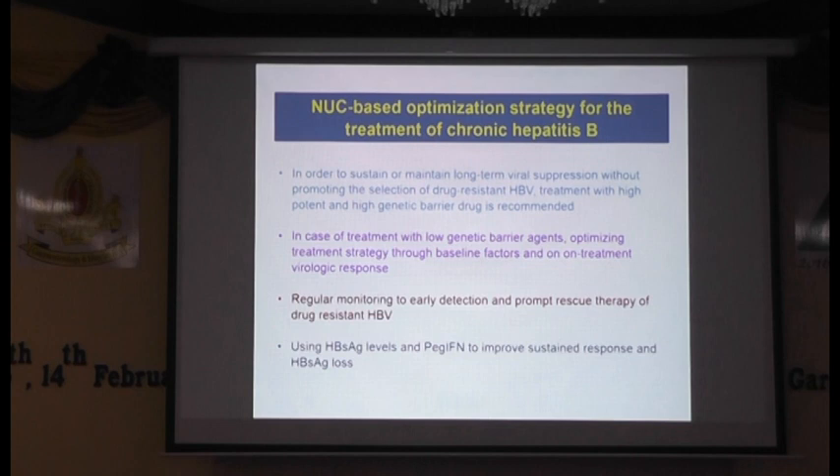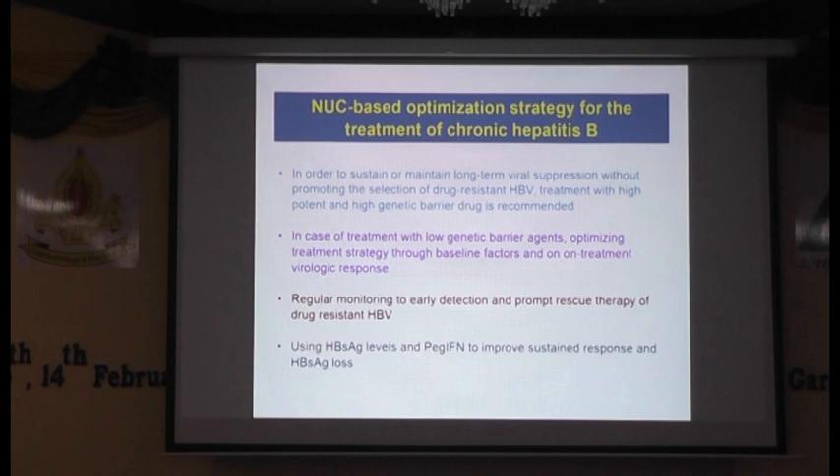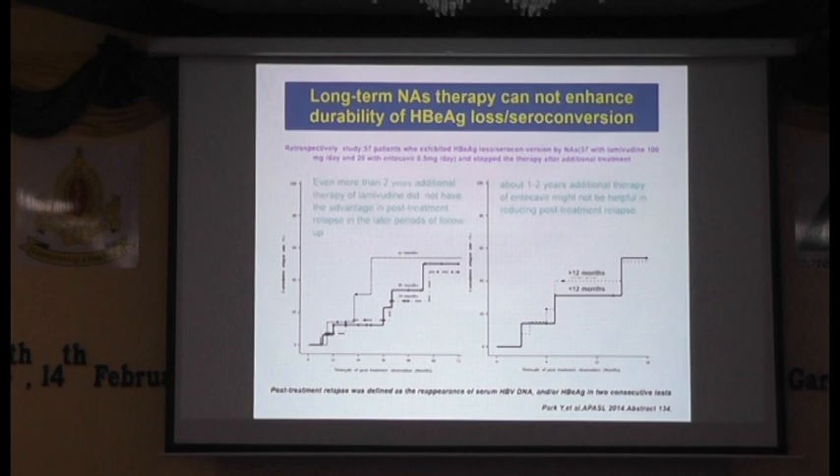Lastly, we talk about using HBsAg level and peg-interferon to improve response with antiviral agents. As we know from old clinical trials, antiviral agents are easy to use — one tablet daily, minimal side effects, good antiviral suppression. The problem is the high reactivation rate after treatment is discontinued. You can see that even with DNA suppression and consolidation for more than one year, less than one year, more than two years — with low genetic barrier agents or high potency agents — HBV reactivation occurs in about 50% within five years after treatment is discontinued. So we might have to treat until HBeAg seroconversion in order to achieve a sustained response with NUC therapy. The problem is that in clinical trials for many countries including Thailand, even up to five years of antivirals showing very good DNA suppression and no drug resistance, the incidence of HBeAg seroconversion is minimal — less than 4%.